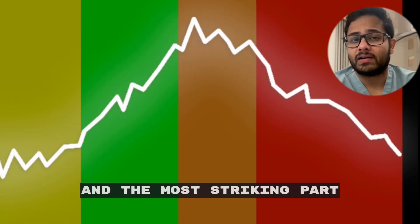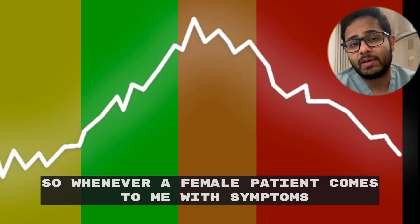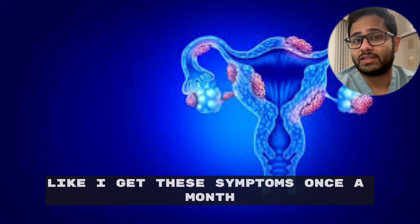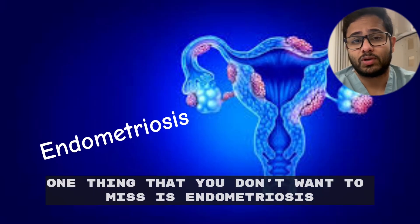The most striking part is that this happens in a cyclical manner. So whenever a female patient comes to me with symptoms and says this happens always in cycles — like I get these symptoms once a month — endometriosis is one thing you don't want to miss.